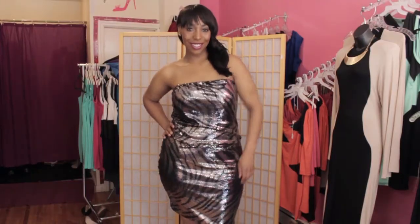Hi everyone, my name is Usa and I'm here today at John Tien's Boutique in Brooklyn, New York for fabulous curvy fashionistas. Today I'm showing you what color dress looks good for New Year's.